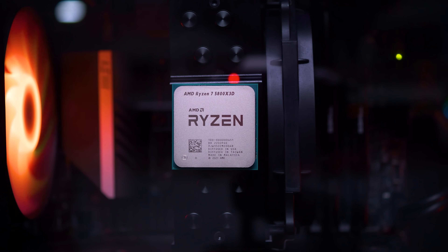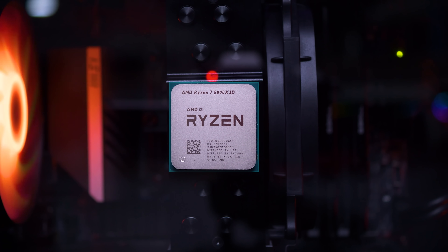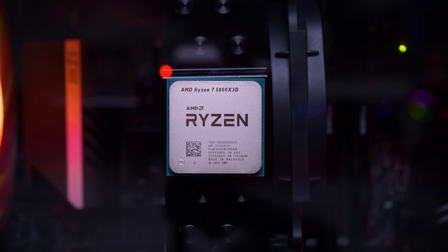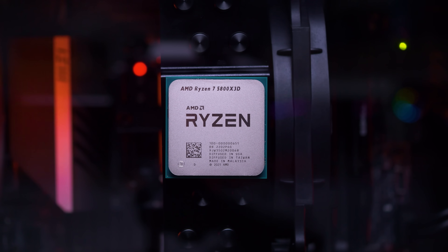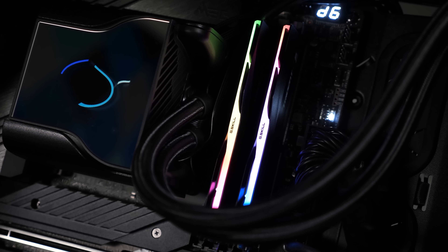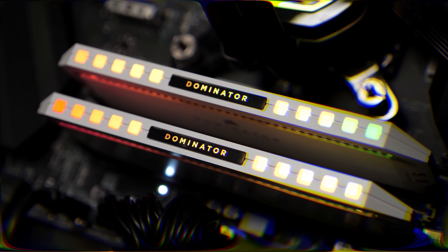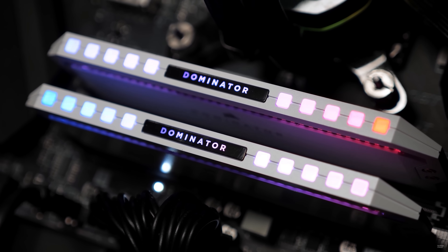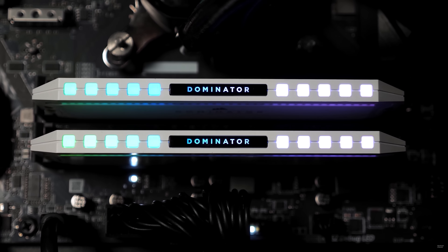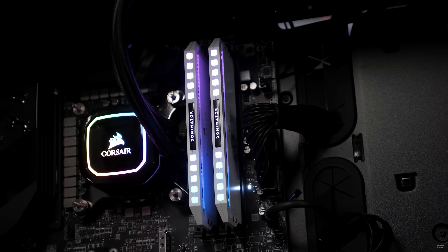For testing, we're using the Ryzen 7 5800X 3D with 32 gigabytes of DDR4-3200 CL14 memory, along with the latest available display drivers. Resizable bar has been enabled for all 50 games tested at 1080p and 1440p, and we'll take a close look at the data for about a dozen of the titles tested before jumping into the usual breakdown graphs. Please note all graphs will be made available to Floatplane and Patreon members.